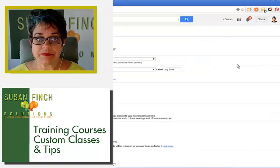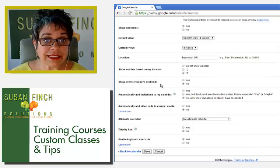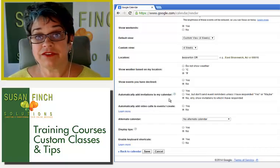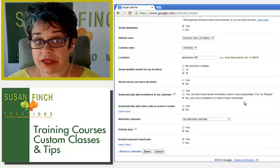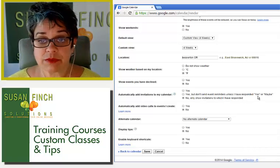Scroll down to 'show events you have declined' and 'automatically add invitations to my calendar.' Your choices are: no, only show invitations to which I have responded yes, but don't send event reminders unless I've responded yes or maybe.